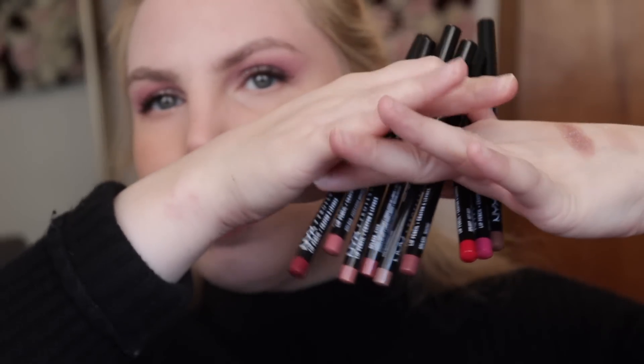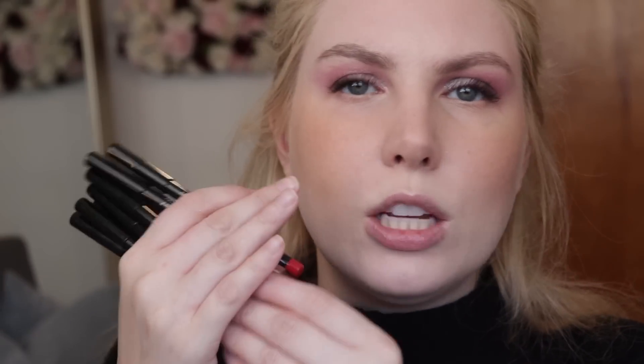I bought a bunch of NYX slim pencil lip liners — I bought nine of them, all slightly different in undertone and color. My previous lip liners were getting up there in age — I had a handful that I wore occasionally but they're not everyday colors for me, and I felt like I needed to declutter the oldest ones and bring in new ones. These were only about $2.80 a piece — normally $4 — and I really do like this formula a lot.